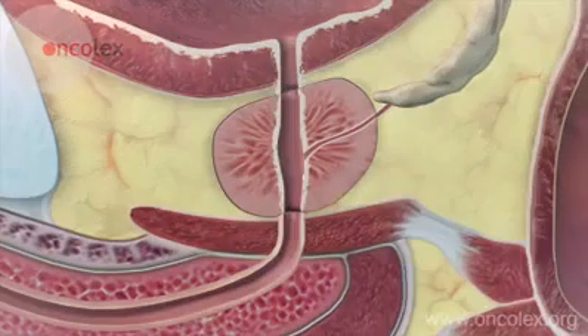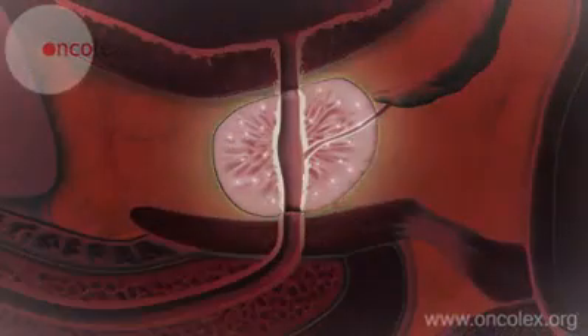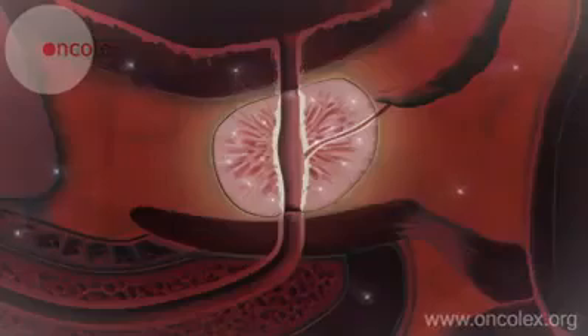Prostate-specific antigen, also known as PSA, is produced in the prostate. Both benign and malignant growth of the prostate can exert pressure on and destroy the granular tissue. This can lead to an increased leakage of PSA into the bloodstream. A high PSA value in the blood is currently the most common indicator of prostate cancer.